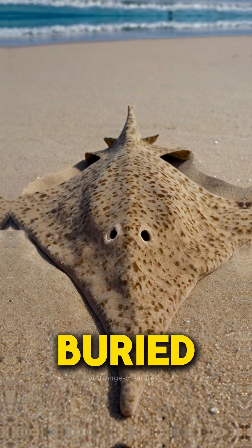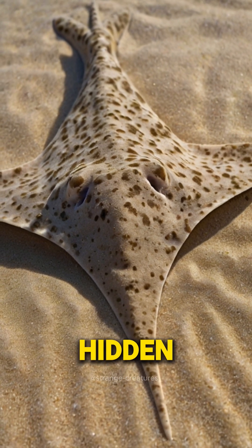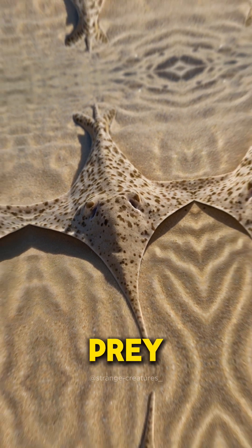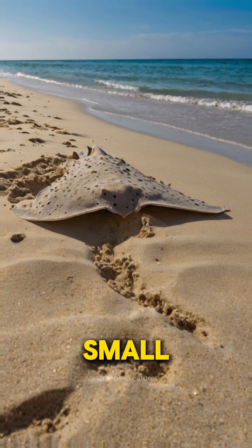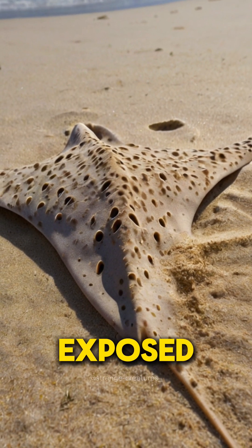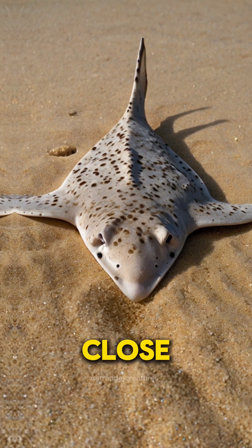Spending most of its time buried in the sand on the sea bottom, its flat body allows it to remain hidden from both predators and prey. The angel shark is a master ambush predator. Lying in wait with only its eyes and a small portion of its body exposed, it strikes with lightning speed at unsuspecting prey that ventures too close.